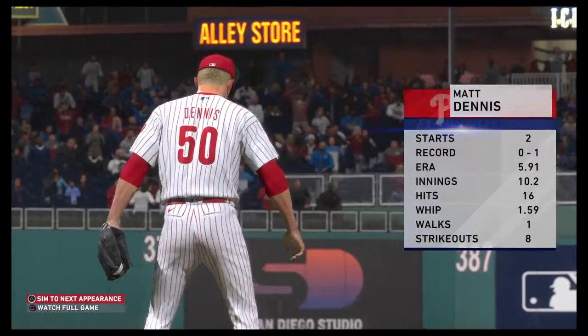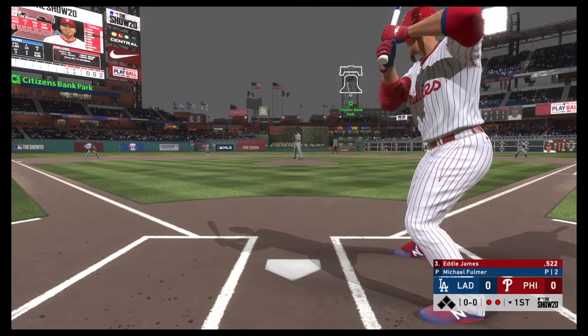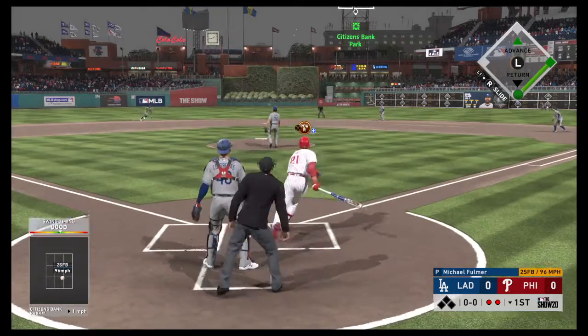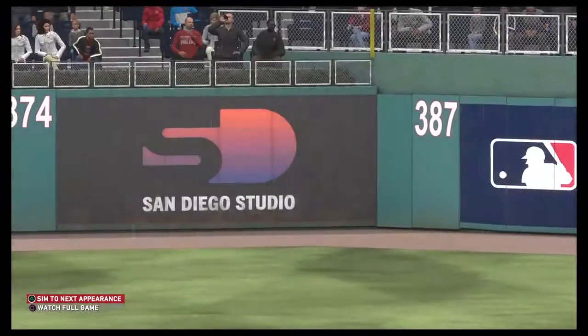Matt Dennis gets the assignment for the rubber match in this series. Dan Plesac, what's the word on him? Five full innings for this guy in his last one — you couldn't really consider that a powerhouse outing. He was able to get a no-decision. And we'll have to leave it there as the play is made here to end the inning.